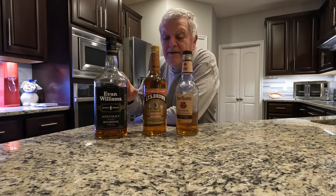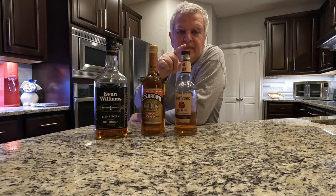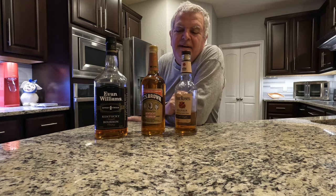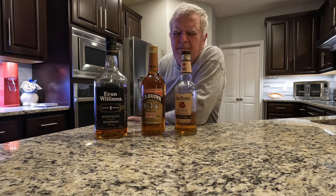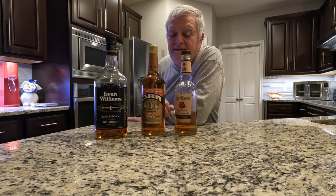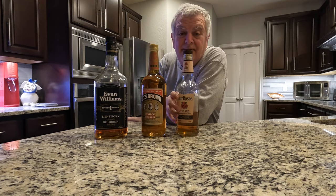This 1.75 liter holds as much bourbon as these two smaller bottles put together. So you've got a 750 and you're thinking maybe you can get a bargain because they've got the one liter right next to it — it costs a little more, but it's probably a lot less per ounce. Well, maybe not. In fact, in a lot of cases, the one liter costs you more per ounce than the 750.